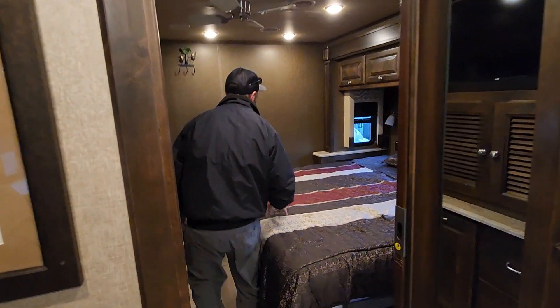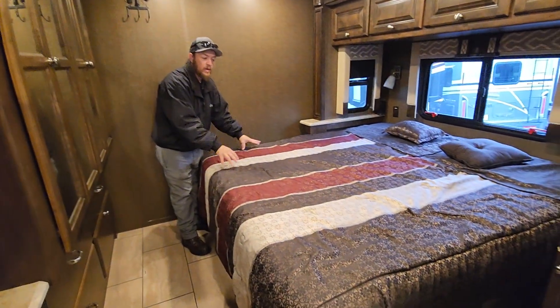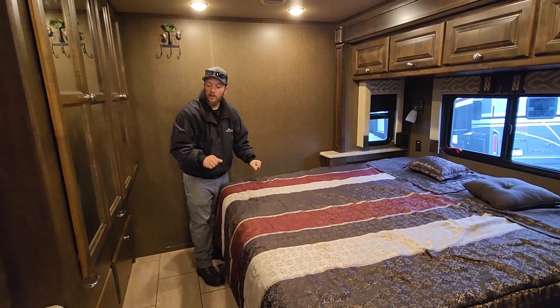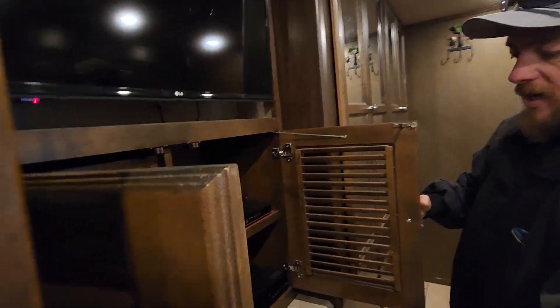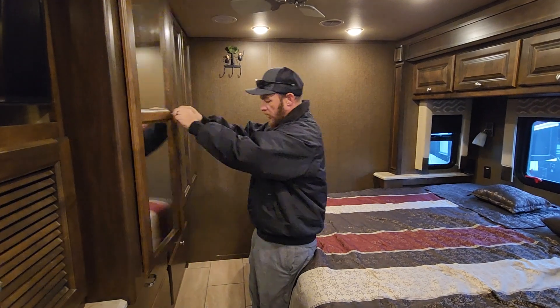And then into the master bedroom — the 31MA. One of the reasons why this is a popular model is because this is one where you get the king-size mattress versus a queen mattress. Really nice setup, a lot of storage back here. We've got TV and all your extras that you need for your hookups, your DVD player, and just a ton of storage in here.